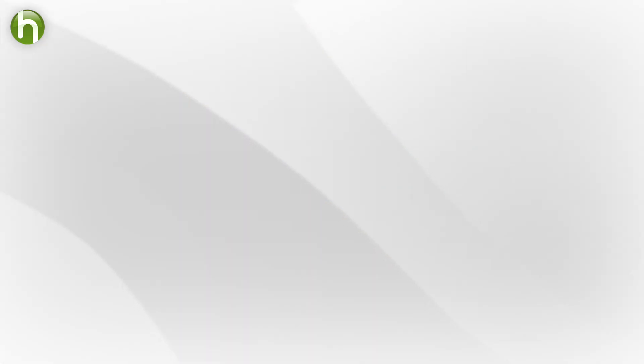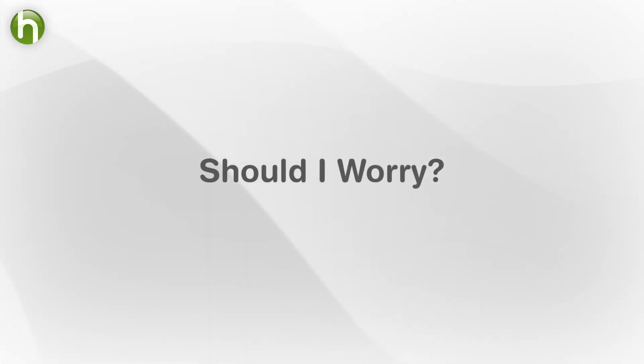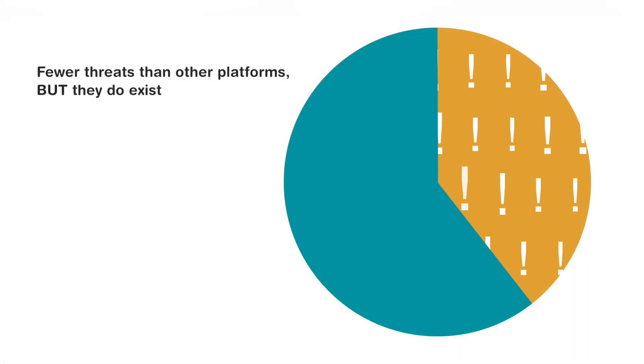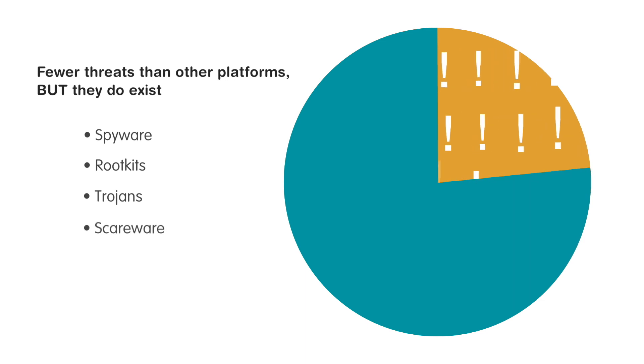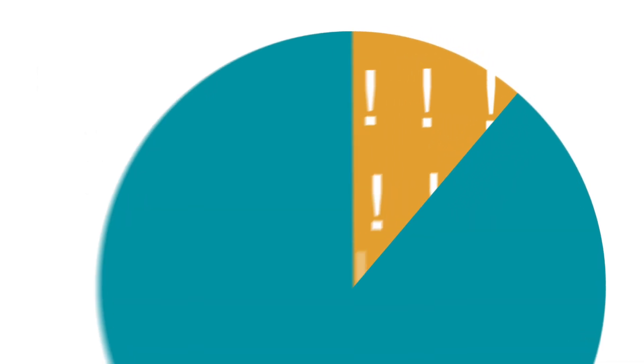If you only use Apple computers, do you need to worry? The short answer is yes. The amount of Mac-specific malicious software, including spyware and rootkits, remains negligible compared to other platforms, but it does exist.